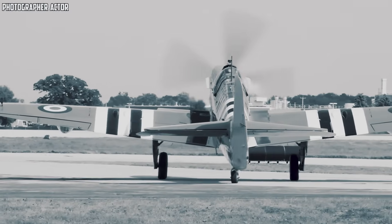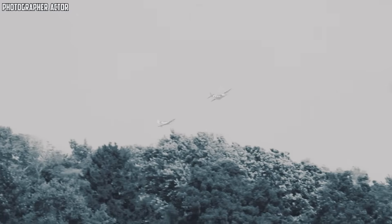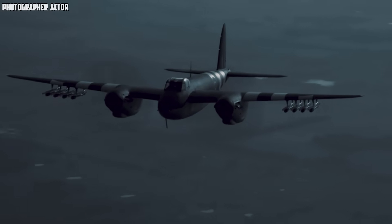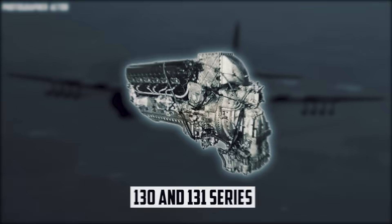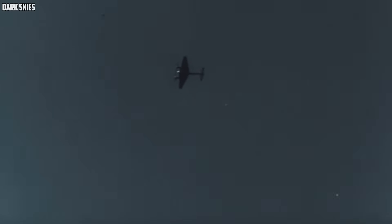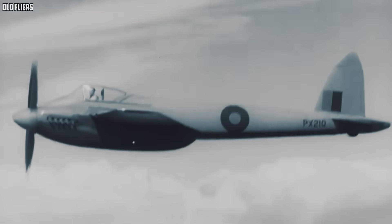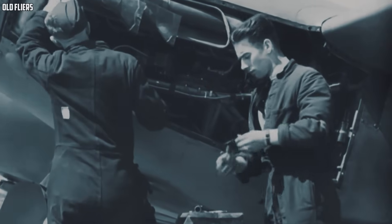The fuselage was slimmer, the wings were cleaner, and the entire airframe was refined to reduce drag as much as possible. Weight was trimmed wherever engineers could safely do it, giving the aircraft a lively, responsive feel that a heavy bomber-derived platform could never achieve. At the heart of it all sat a new generation of Merlin engines — the 130 and 131 series — tuned specifically for the Hornet, delivering more power in a more compact package. In essence, de Havilland took the spirit of the Mosquito and distilled it into a pure fighter: a machine built to outrun, outclimb, and outlast anything the Pacific could throw at it.